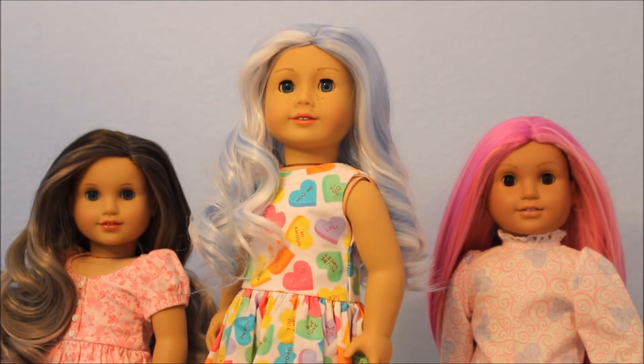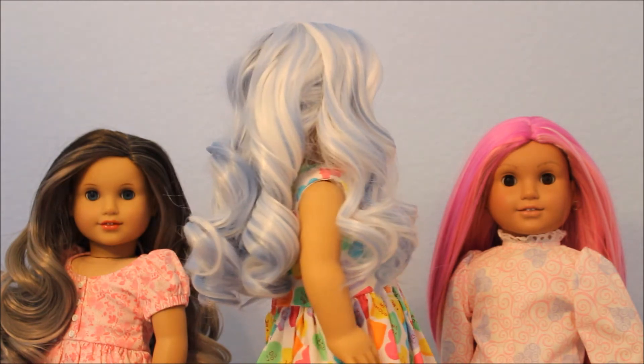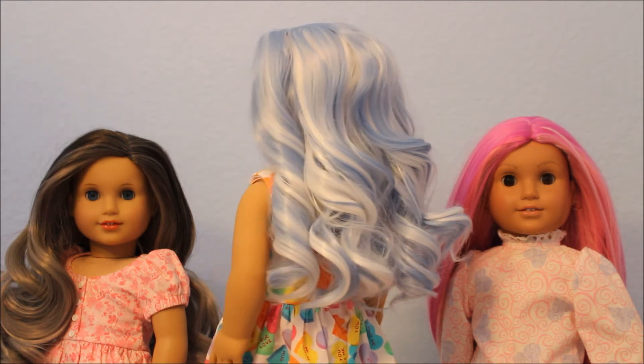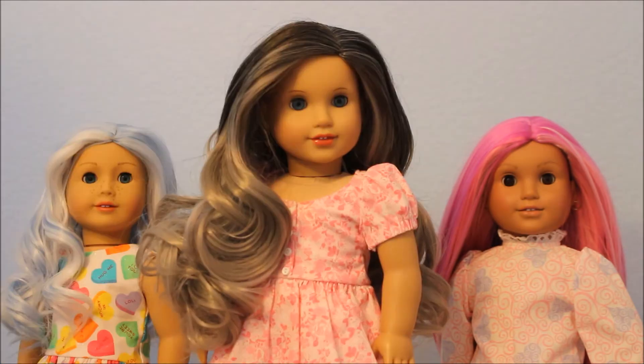The first wig I'm looking at is called Icicles, and it's just so pretty. It has blue and white hair going down to her waist with lovely light curls — very, very pretty. That one is called Icicles.